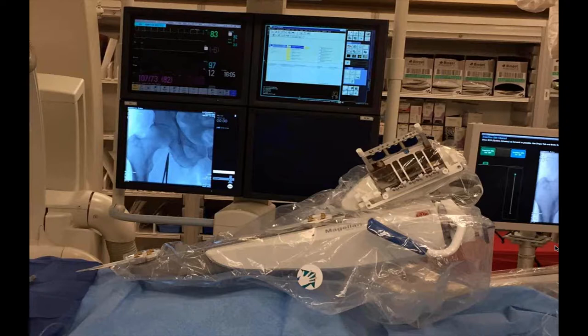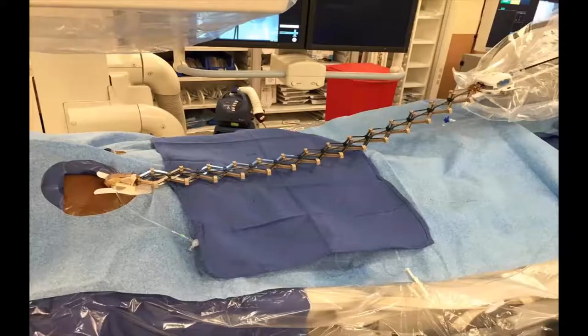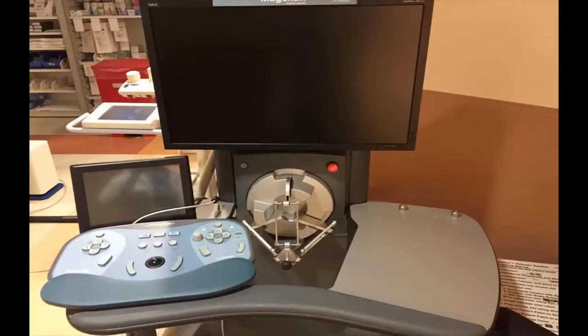This is our room — we placed the system in one of our interventional radiology rooms. Here is the robotic system draped for a patient. You can see the regular monitor system on the left, and one that comes with the Hansen system on the right; you can use both depending on where you're standing. There's also a monitor at the workstation. This shows the robotic system set up for one of our procedures at the end of the table, with the catheter system in place and ready to drive for a fibroid embolization case.